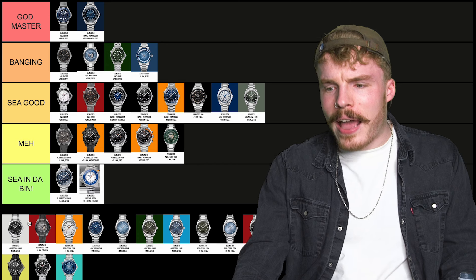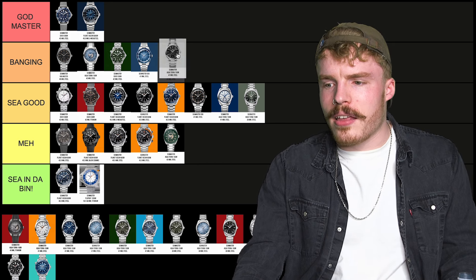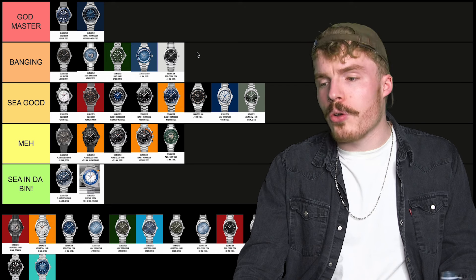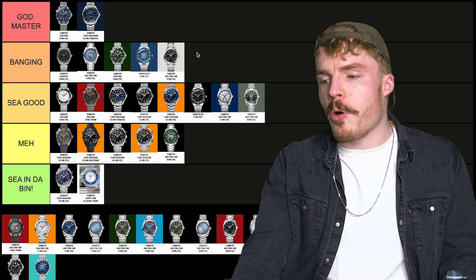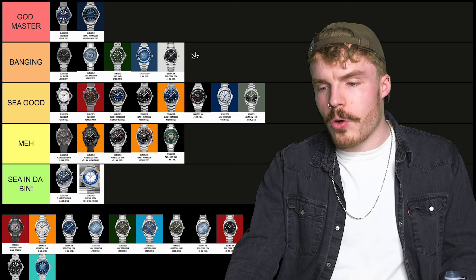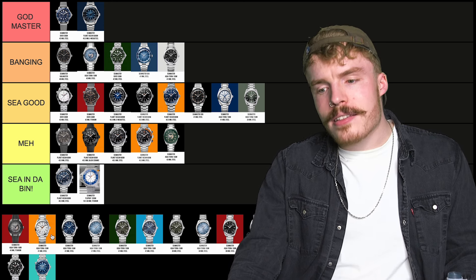The plain black dial Aqua Terra — that's banging. It's a cool watch, it's so versatile, it's so cool. It's less sporty than some of the Aqua Terras. At that size and that dial configuration it's just a cool watch. It's sick.